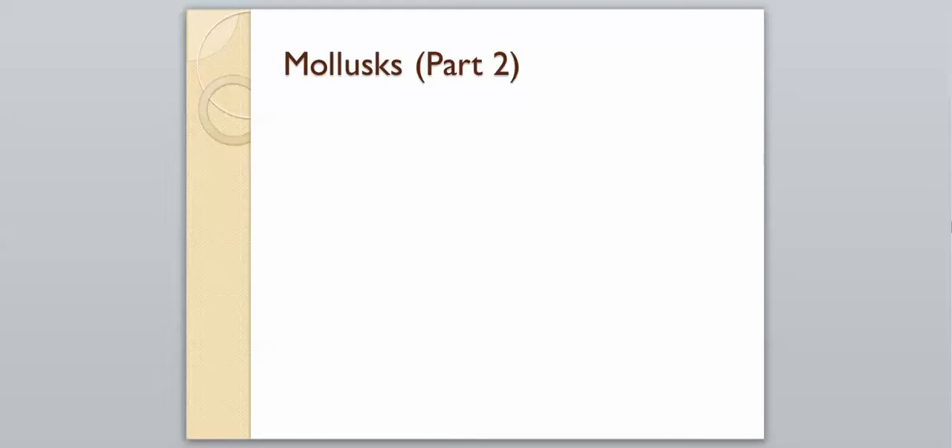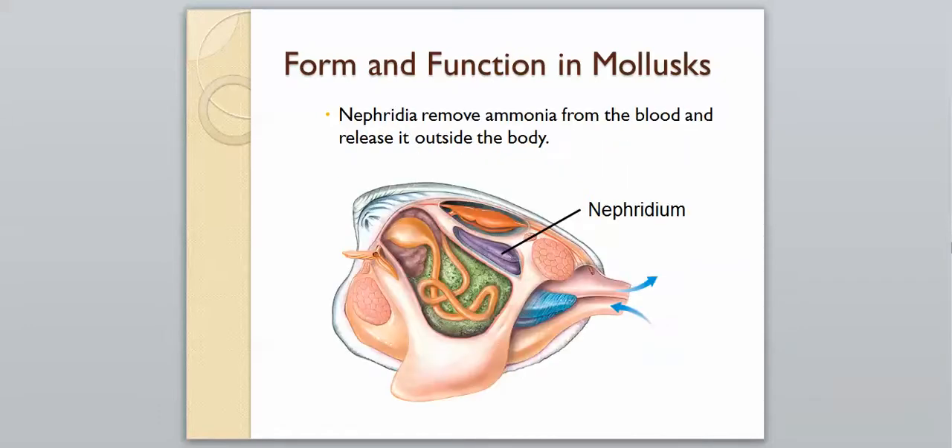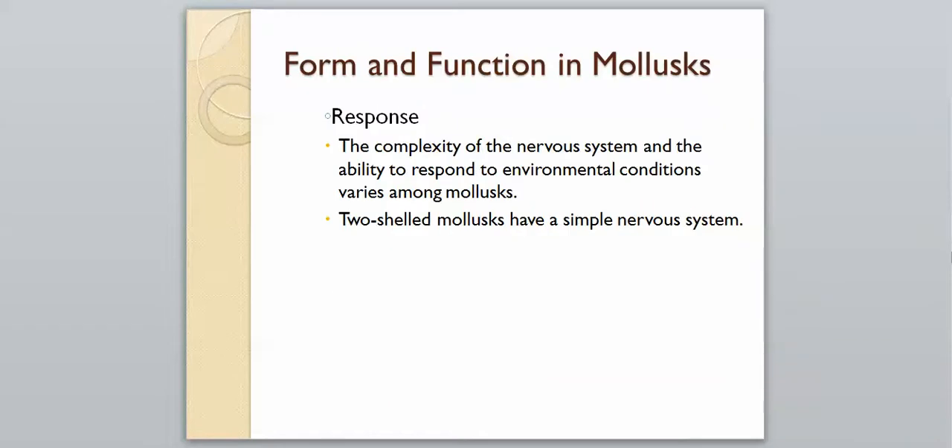We're going to finish off the second part of our mollusks and continue with their essential body functions. The first is excretion — cells within the mollusk's body release nitrogen-containing waste in the blood in the form of ammonia. Nephridia help remove the ammonia from the blood and release it outside the body. This specialized organ was found in annelids and is also found in mollusks.